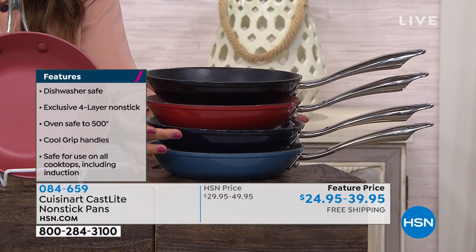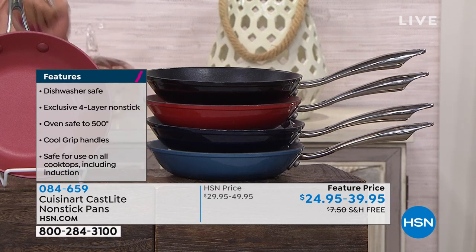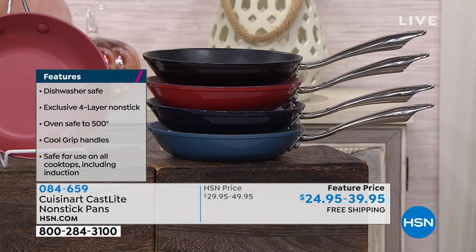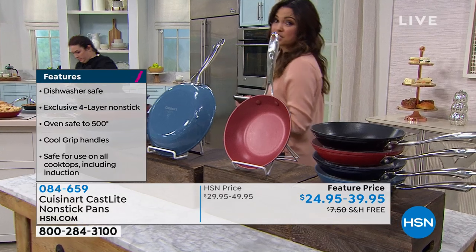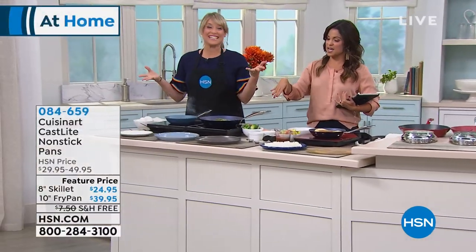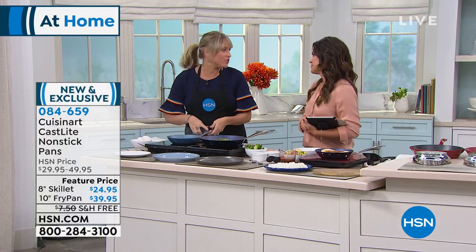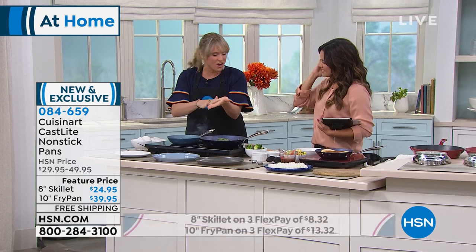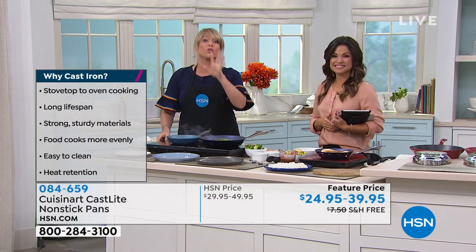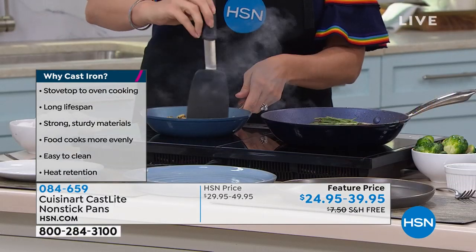We have four colors — beautiful red, black, a deep rich navy blue, and teal. We have an 8-inch and a 10-inch. The 8-inch is $24.95. The 10-inch is $39.95. Both have free shipping and are available on FlexPay. Kelly Deidring is here cooking with it. Everything you love about cast iron minus all the things you hate. Cast iron — we love it, but it's heavy, the handle gets hot, and you get that black soot all over your hand.